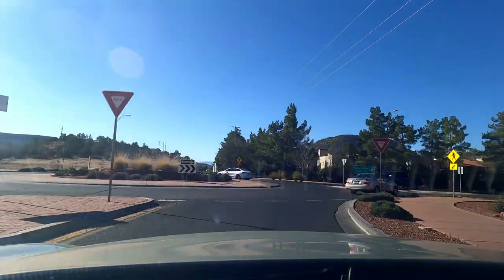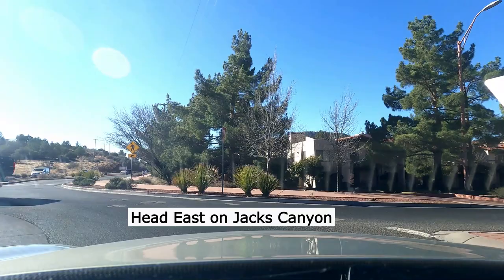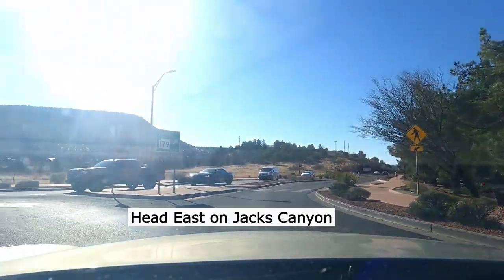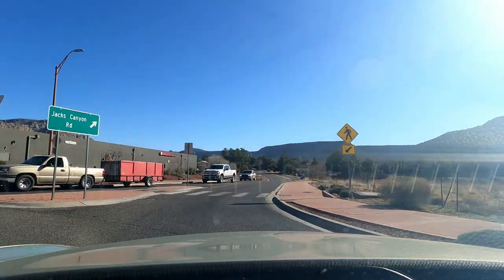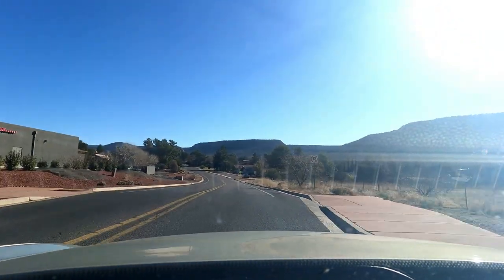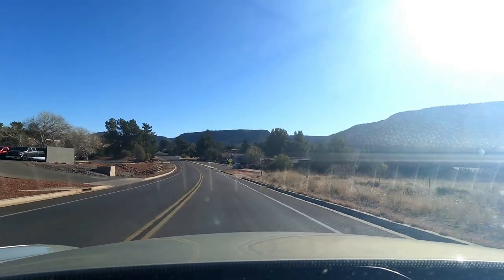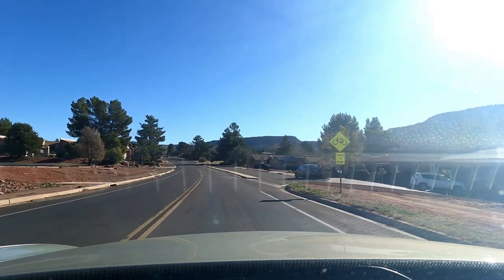Today I'm taking you on a neighborhood tour of a subdivision called La Barranca. La Barranca is towards Village of Oak Creek, but it's on the outskirts of town. In the video I am heading south on the 179, but you would probably be coming north on the 179, and you would head east on Jack's Canyon Drive.